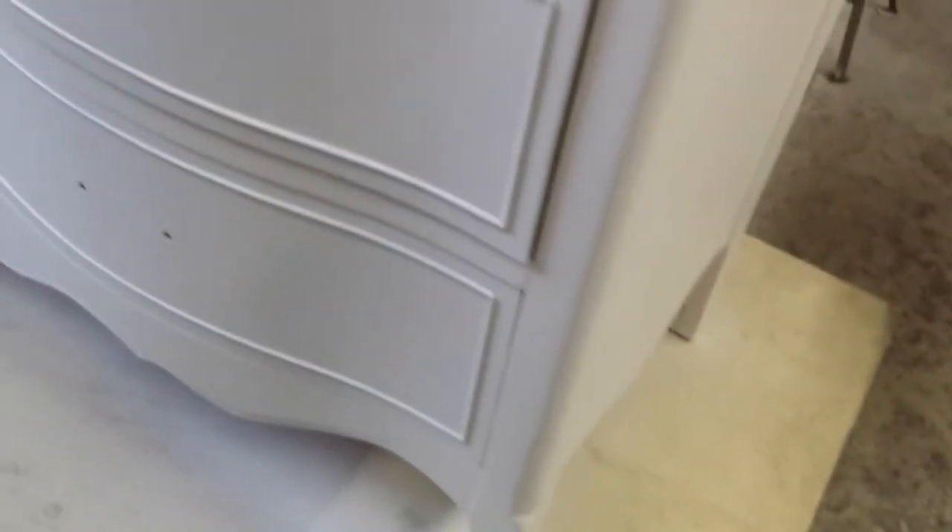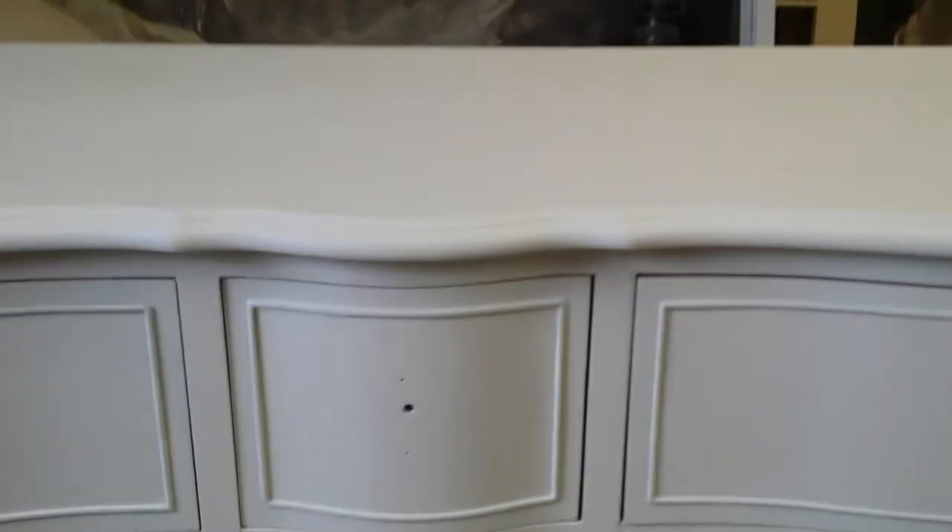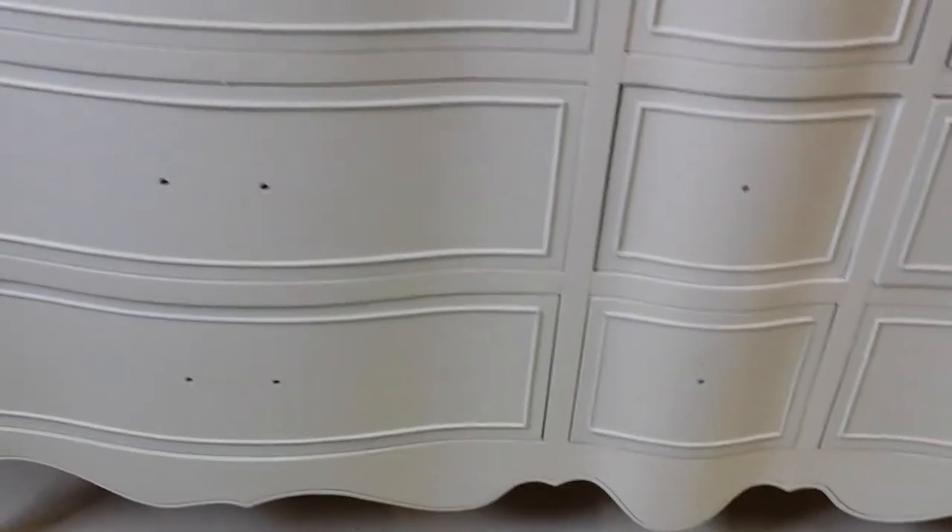Carly, I just want you to take a look at this so you know we've got everything moving on time here for you. And when you come on down on Wednesday, we're actually going to be putting some paint on.